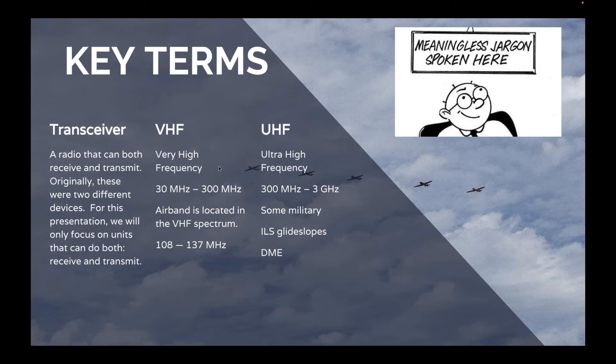As in anything in aviation, there's a lot of meaningless jargon, and there are some terms we need to go over before we get into the meat and potatoes of this presentation. The first one is transceiver, and this is used interchangeably with radio nowadays. A while ago we used to sell quite a few scanner receivers, but we don't anymore. We only sell radios that can receive and transmit — those are called transceivers. That's what we'll be talking about today.